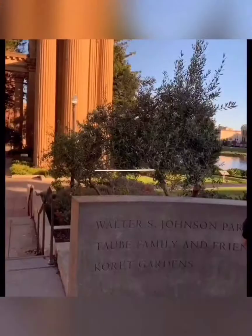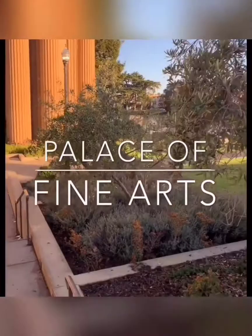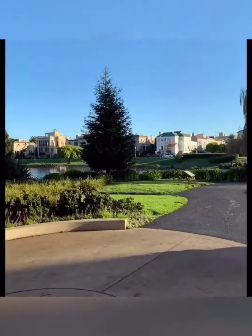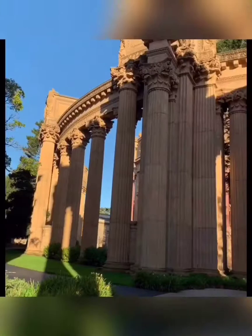Day two consisted of us visiting a few places, and the first place we went to was the Palace of Fine Arts, which is located closer to the Golden Gate Bridge. Overall, the place was beautiful — the columns were just mesmerizing. There's a dome here as well. This is a great place to visit if you want a great photo or if you just want to relish in nature. We took a few photos here. Wonderful place, and the weather was perfect.